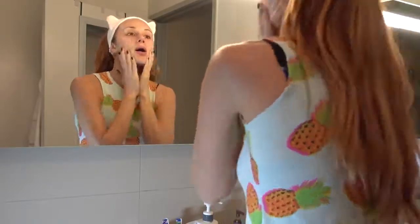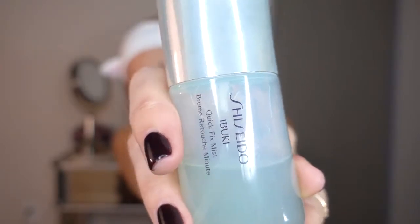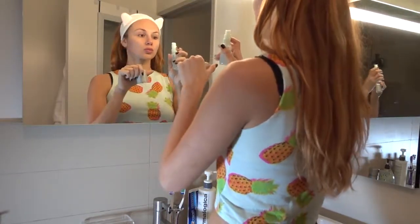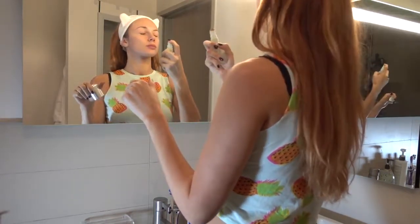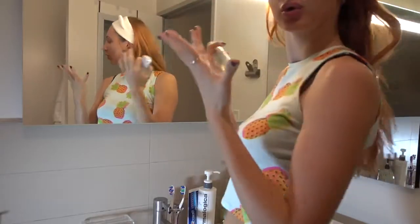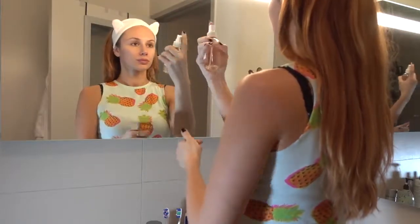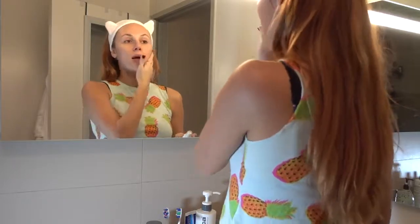Moving on to my absolute favorite things in face care — mists. My absolute favorite is the Shiseido Ibuki Quick Fix Mist. I put it on in the morning and at night — it just absorbs into your skin and instantly moisturizes. It smells good and feels great, super refreshing. The other one I'm currently using is the Herbivore Rose Hibiscus Coconut Water Hydrating Face Mist. If you love rose water and coconut, you're gonna love this. I like to alternate between the two, using them first thing in the morning after washing my face.